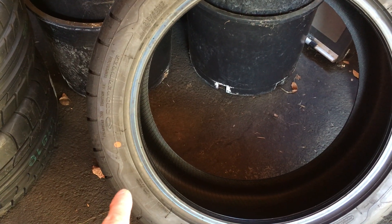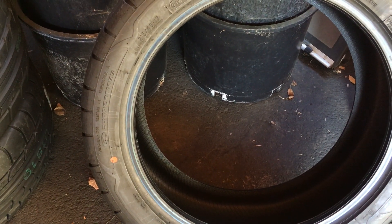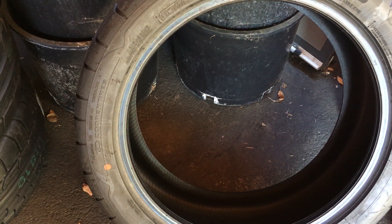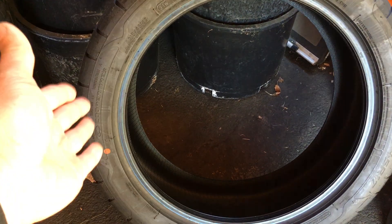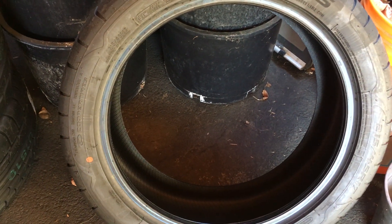These cost me $350 delivered to my house, and installation is another $80, so about $430 total versus $700 for the Michelins. That makes these about 60% of the cost, so I couldn't pass it up — they were on clearance at Tire Rack.